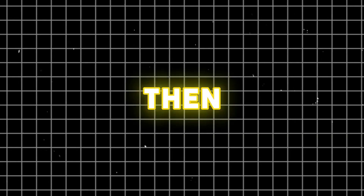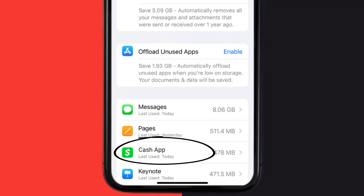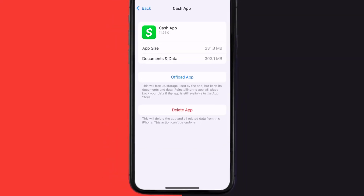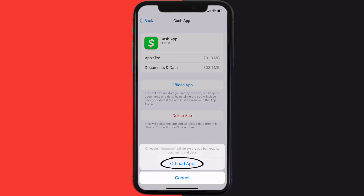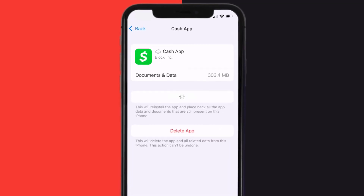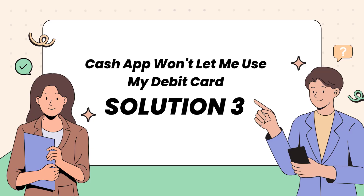If that doesn't work, you need to clear the app cache. Go to your device Settings, scroll down to General and tap on it, then tap on iPhone Storage. From here, search for Cash App and tap on it. Once you're on this screen, tap on Offload App and tap again to confirm. It'll take a bit for processing, and then a Reinstall button will show up — simply tap on it to reinstall the app.